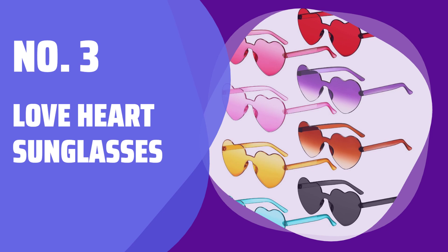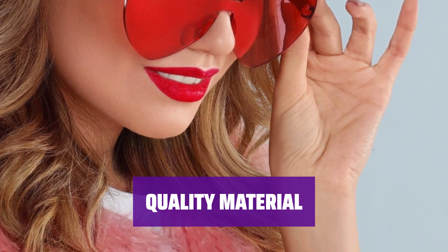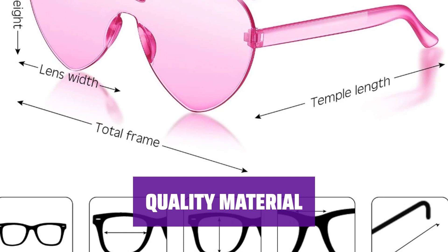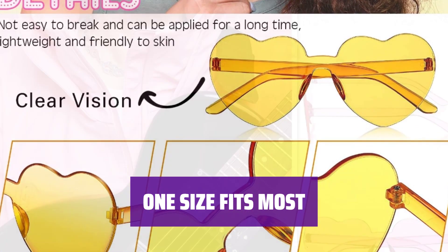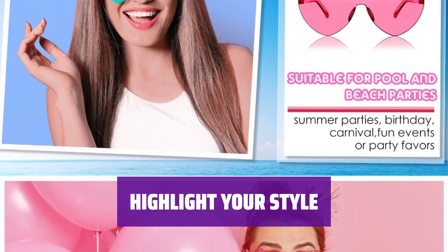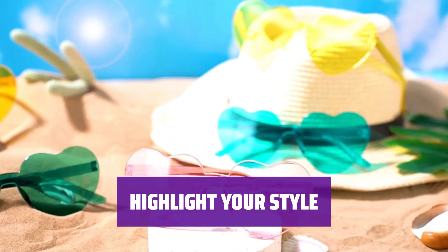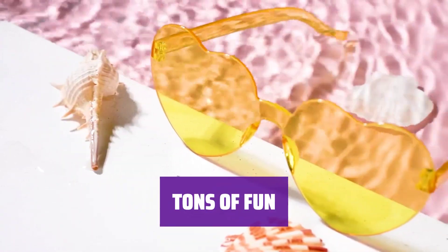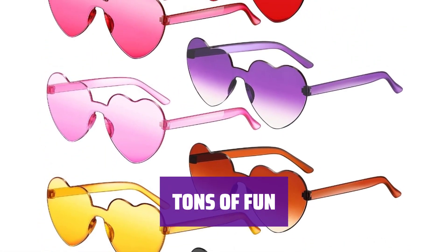Number 3: Love Heart Sunglasses. Get 8 pairs of love heart-shaped rimless sunglasses in different colors. Show your style with beautiful and adorable designs. Made of quality PC lens and frames, these sunglasses are lightweight and durable — easy to put on and won't easily deform. With a lens width and height of 6 centimeters, these trendy sunglasses fit most men, women, and teenagers, suitable for most face shapes. Designed with heart-shaped rimless frames and fresh transparent candy colors, these sunglasses can match any outfit. Perfect for various occasions — ideal for pool and beach parties, summer events, birthdays, carnivals, and more. Bring tons of fun to your parties with these heart-shaped sunglasses.